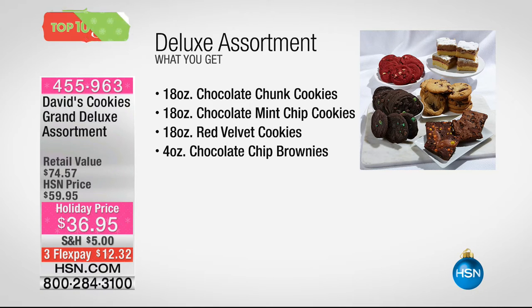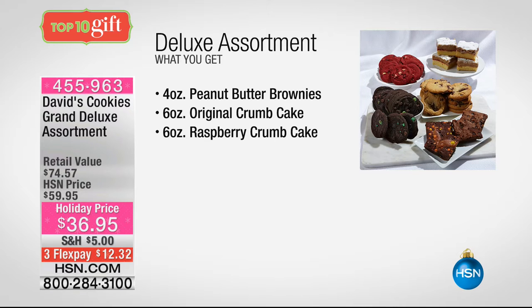You're getting the chocolate chip brownies — enough to share with a lot of people. You can cut those in multiple different sizes. You're also going to get the peanut butter brownies, the original crumb cake, and the raspberry crumb cake as well. Some of these cookies, brownies, and cakes you may have tried already, and you know they're great. Maybe you haven't tried the red velvet cookies, but that says holiday through and through.